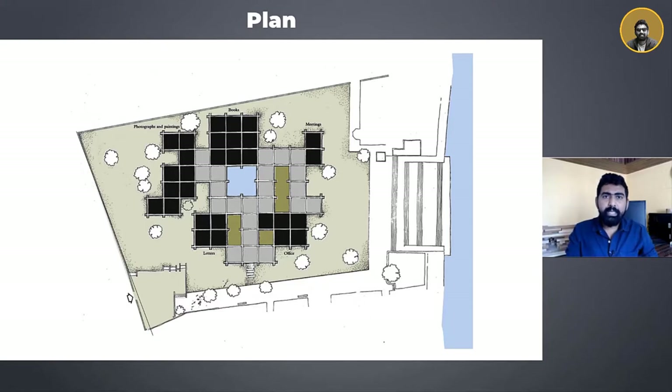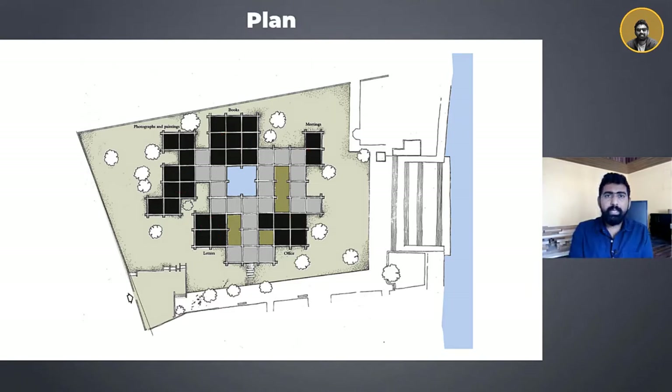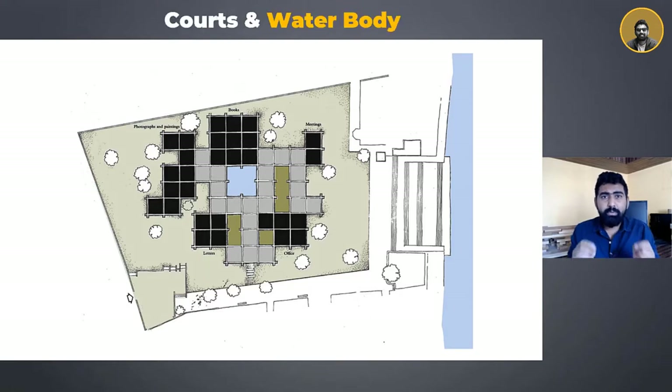The museum plan, unlike typical museum buildings, consists of only some closed sections which house the books, photographs, paintings, the letter section, along with administrative offices and a meeting room. The rest of the spaces are left semi-open, where people can freely move and contemplate within the space. The openness of the structure creates lightness and transparency. Some of the modular units are scooped out to introduce courtyards and water bodies where the human mind can think and the eye can rest.